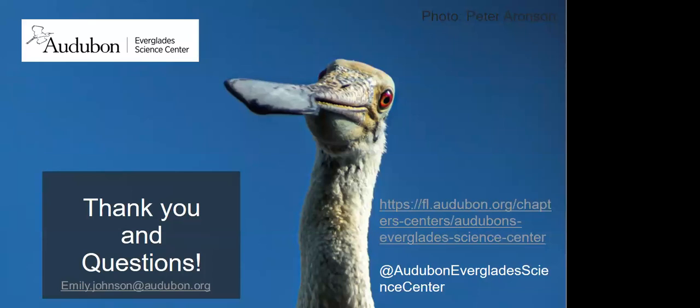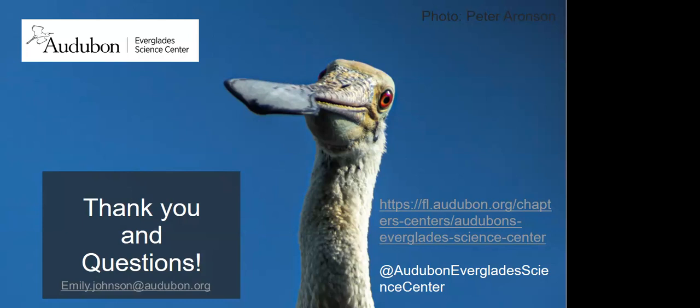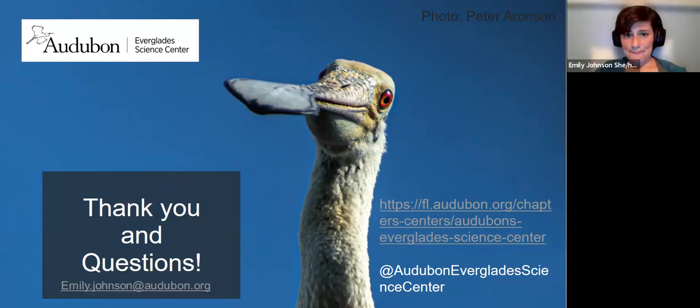Excellent presentation! My question is: when you go to do your camera placement for nest monitoring, are you worried that might incite some chance of nest failure? Yes, that's something we have thought about. These cameras are actually placed three to six feet away from a nest, not right near them. We try to do it during late incubation or a very early young chick stage, because that's when they have a very strong attachment to their nest. If we did it when they were just starting to lay their eggs, they don't have a strong investment yet, so we avoid those time periods.